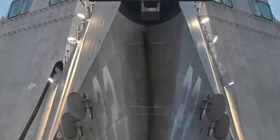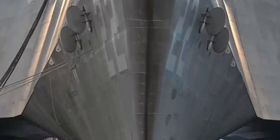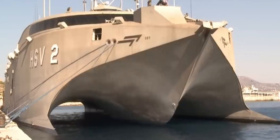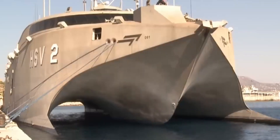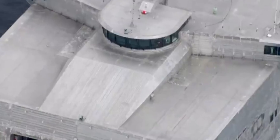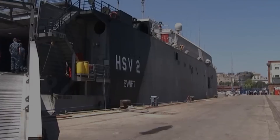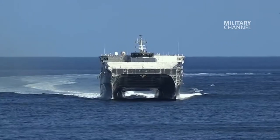From the front, the boat looks like a trimaran, but the middle hull isn't in the water and isn't used to float. The ship is only used for logistics, so it doesn't have any watertight sections or weapon systems. The ship moves with the help of directional water jets, so it doesn't need engines or a rudder to steer.